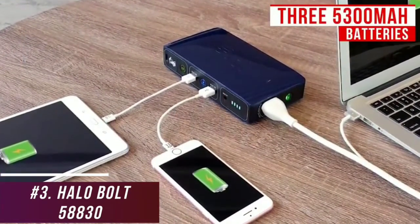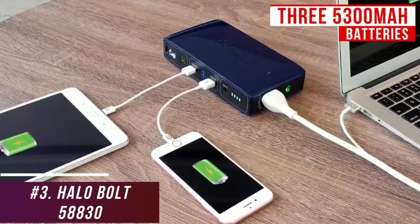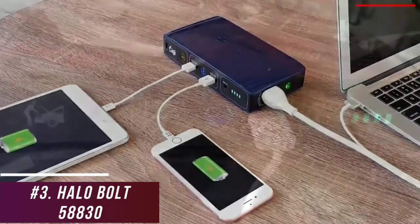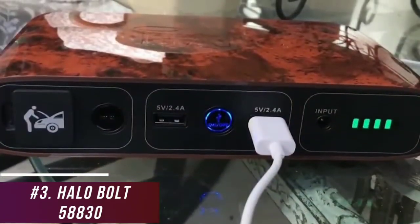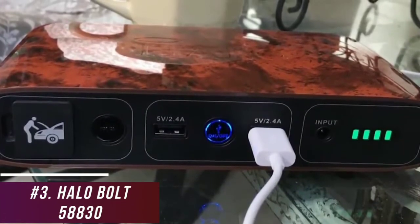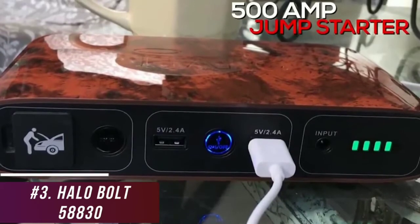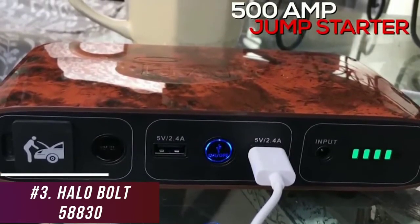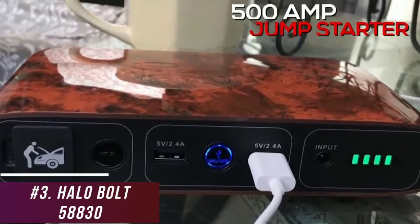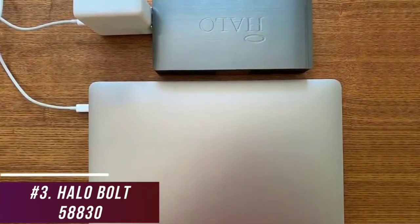The three 5300 mAh batteries provide an impressive power capacity that can reliably charge most modern smartphones around three or four times, but it takes around nine hours to complete a full charge through an AC wall plug. It features two USB Type-A ports to charge smartphones simultaneously, an AC outlet that can power laptop chargers for up to an hour, and a 500-amp jump-starter that can jump-start regular cars up to 217 times, but it's not powerful enough to start a dead battery. Unfortunately, it doesn't support fast charging, but it's versatile and has intuitive controls.